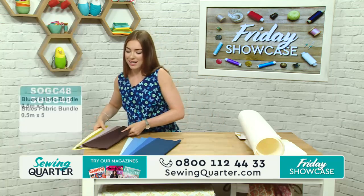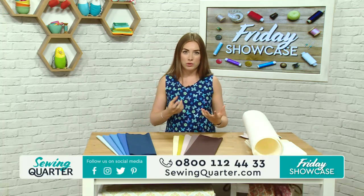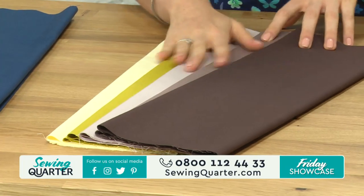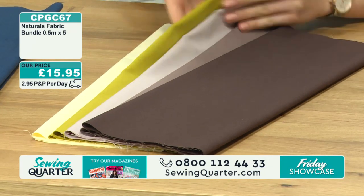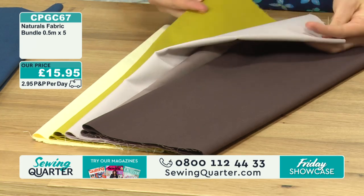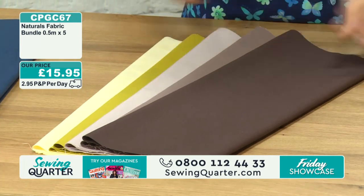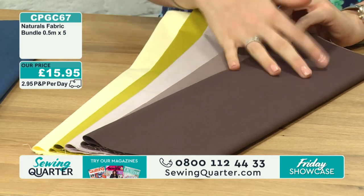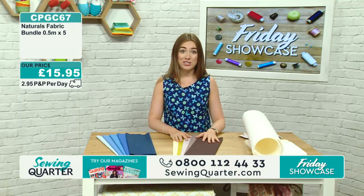The other solids bundle is more of a natural sort of theme - maybe foresty colours, but you've also got some creams and browns coming through. You've got cream at the bottom, just a classic cream. You've got your cappuccino, you've got mocha, you've got ochre - which is a really lovely golden green - and then on the top you've got chocolate. So again, you've got two and a half metres in total, half a metre of all of those. CPGC67 is your item number for that one.